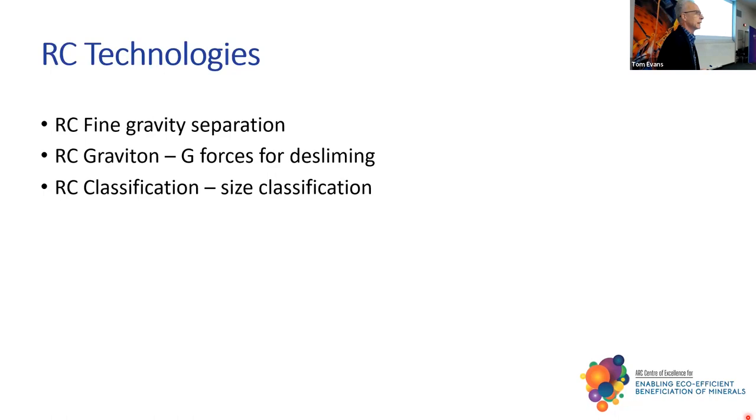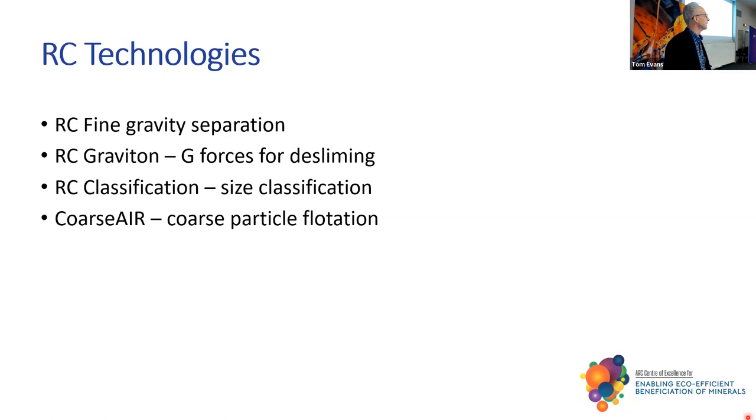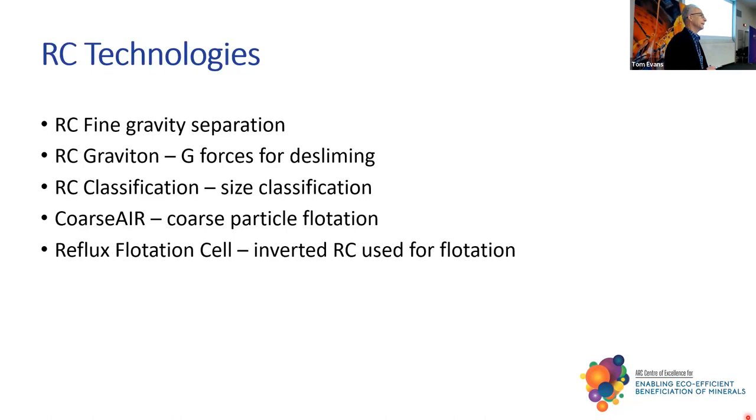Josh Starrett was up here a couple of weeks ago talking about size classification — I'll touch on that briefly. Coarse particle flotation is an area of interest, and I want to talk about a diagnostic algorithm that we've been working on. The reflux flotation cell is a gravity concentrator — if you turn the reflux classifier upside down, you get a device for separating particles which are less dense than water: air bubbles. So I'm going to be focusing mainly on the fine gravity and the coarse particle flotation.